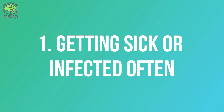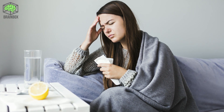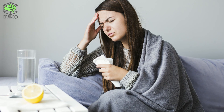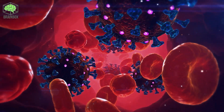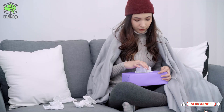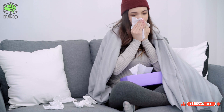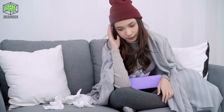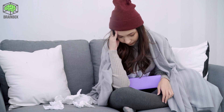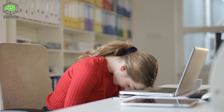Sign one: getting sick or infected often. One of vitamin D's most important roles is keeping your immune system strong so you're able to fight off viruses and bacteria that cause illness. It directly interacts with the cells that are responsible for fighting infection. If you often become sick, especially with colds or the flu, low vitamin D levels may be a contributing factor.